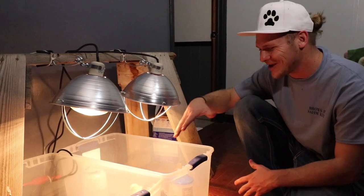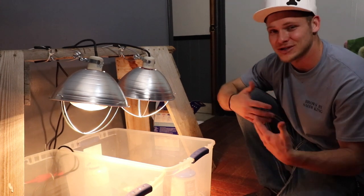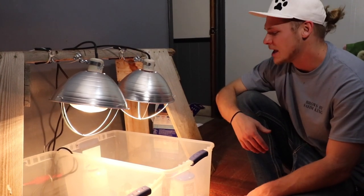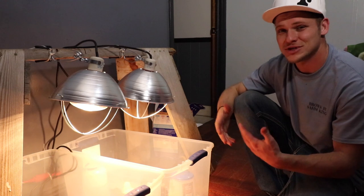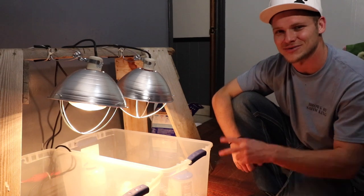We went ahead and got the new Roddy Ranch chickens into their new home. Thank you guys for clicking on another video brought to you by the Roddy Channel. If you haven't yet, go ahead and hit the subscribe button and comment below to let us know what you think. Let us know if you want to see updates on the chickens — they're about a week to two weeks old max. Don't forget to like the video if you enjoyed it, and we'll see you guys on the next one.